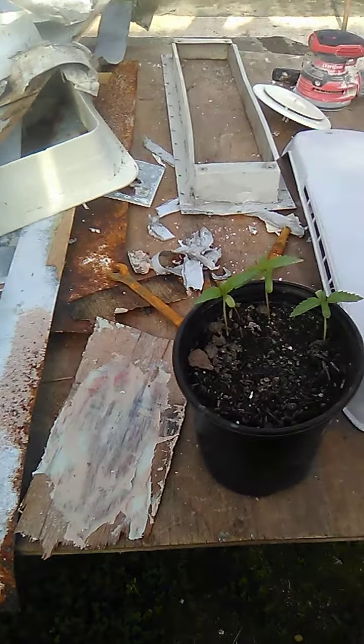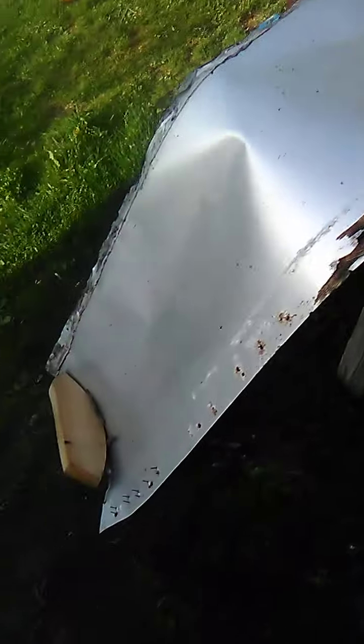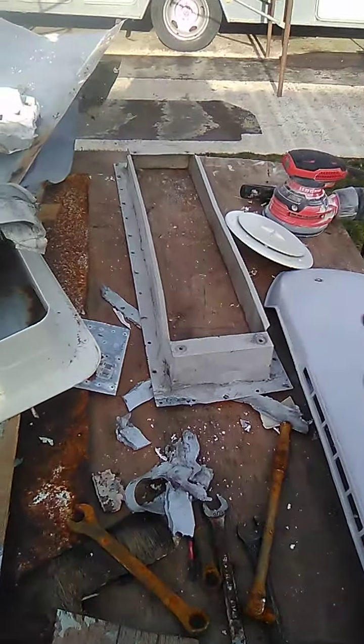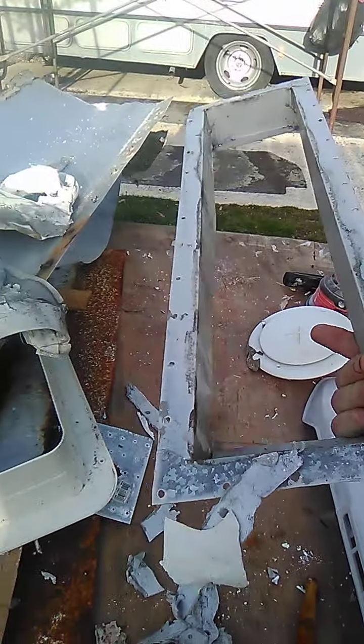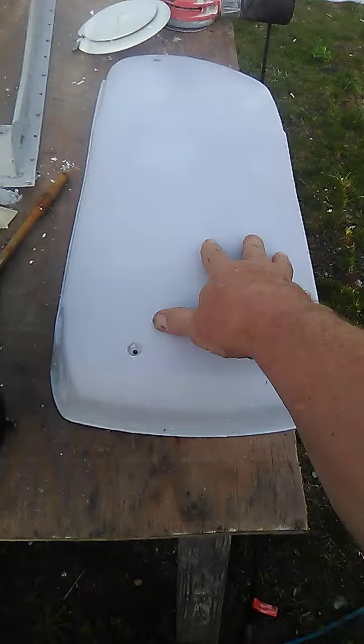Like I said, quick update — the motorhome is still in progress. I've peeled a bunch of this stuff off. It took me a long time. I polished this top with the sander, and I'm growing marijuana.